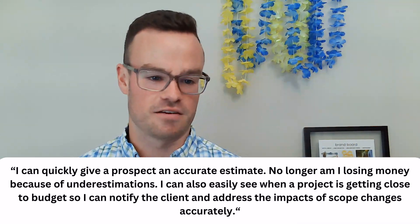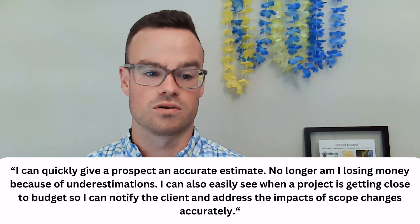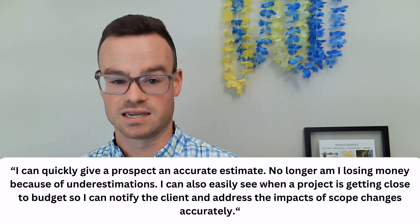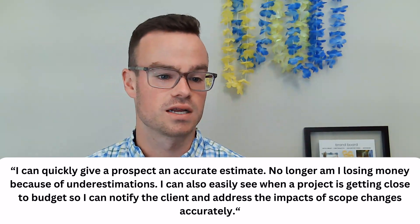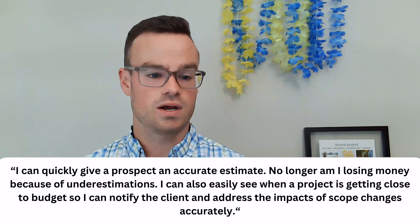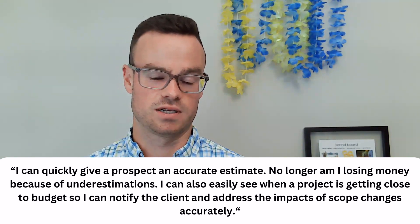We'll start off with a testimonial. One client says: 'I can quickly give a prospect an accurate estimate and no longer am I losing money because of underestimations.' That's huge. She continued to say: 'I can also easily see when projects are getting close to budget, so I can notify a client and address the impacts of scope changes accurately.' And I have to tell you, since she and I have been working together, she has not gone over budget on a project.